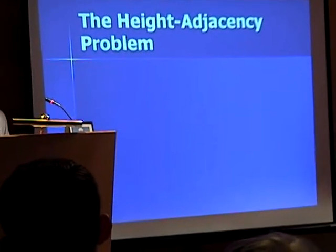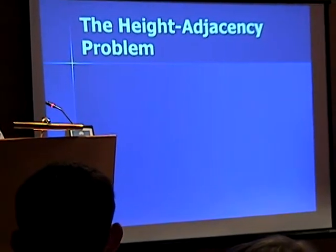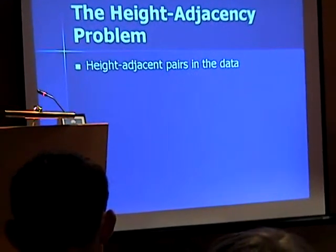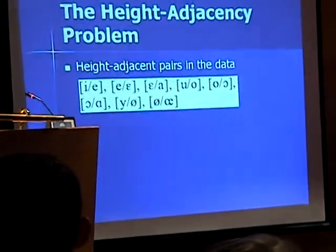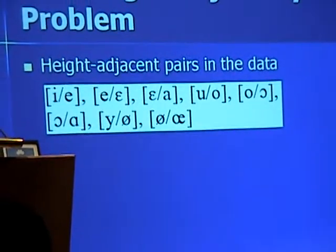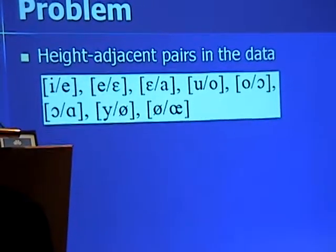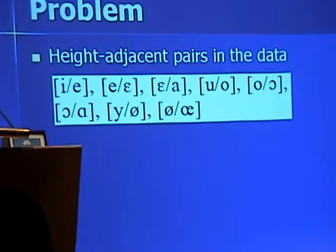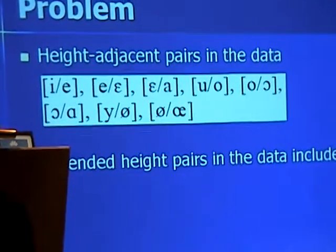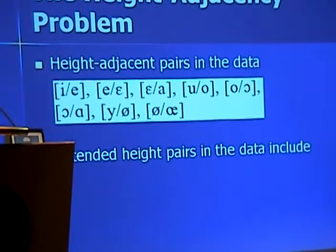A closer look at the internal relationships holding between these various judgements reveals what I call the height-adjacency problem. This focuses on height-adjacent pairs — pairs where the only difference is one degree of height on the openness continuum, except of course where there's a concomitant change in lip position. Height-adjacent pairs are thus distinct from extended height pairs such as A and E, where there's a larger perceptual space between the members.